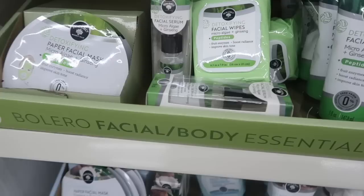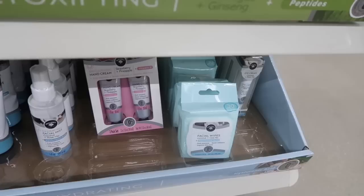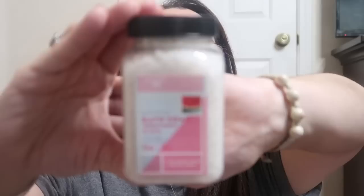I also bought the Bolero hair mask — I'm always all about a hair mask. This is the brightening one; it says strawberries protect your hair from damaging elements and pineapple provides additional vitamins. You apply it on wet hair and leave on for one minute, either as a mask or conditioner. I'm excited to try it. I also found the old bath soak in Watermelon and Aloe — I'm going to throw this in Madison's bag as a birthday gift since it was her birthday a couple weeks ago. There were so many different scents and products in the Bolero line.